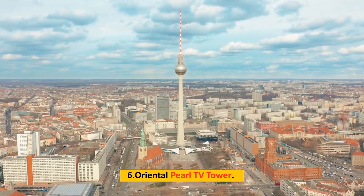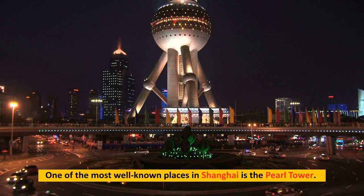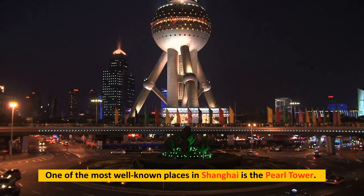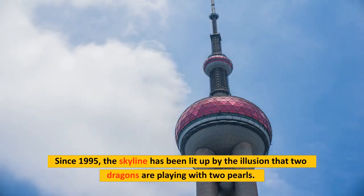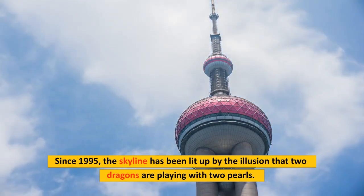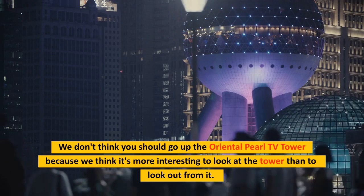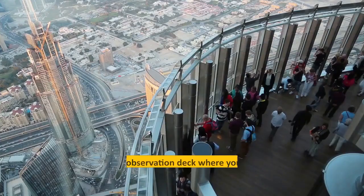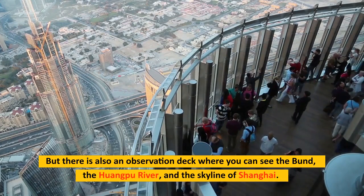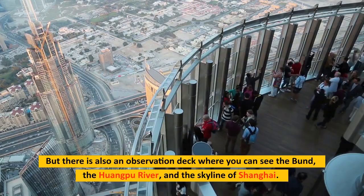Number 6: Oriental Pearl TV Tower. One of the most well-known places in Shanghai is the Pearl Tower. Since 1995, the skyline has been lit up by the illusion that two dragons are playing with two pearls. We don't think you should go up the Oriental Pearl TV Tower because it's more interesting to look at the tower than to look out from it. But there is an observation deck where you can see the Bund, the Huangpu River, and the Shanghai skyline.